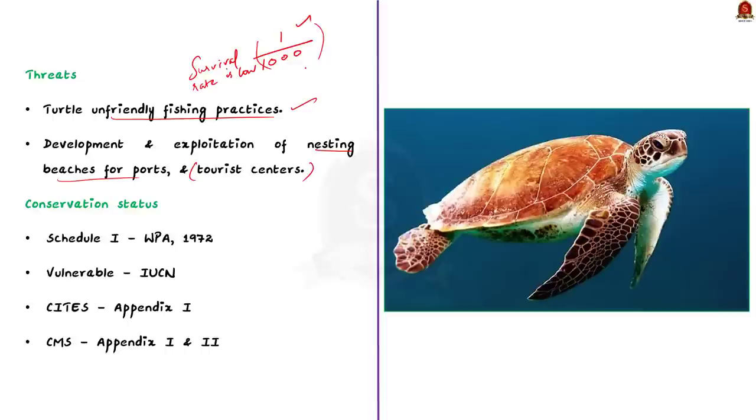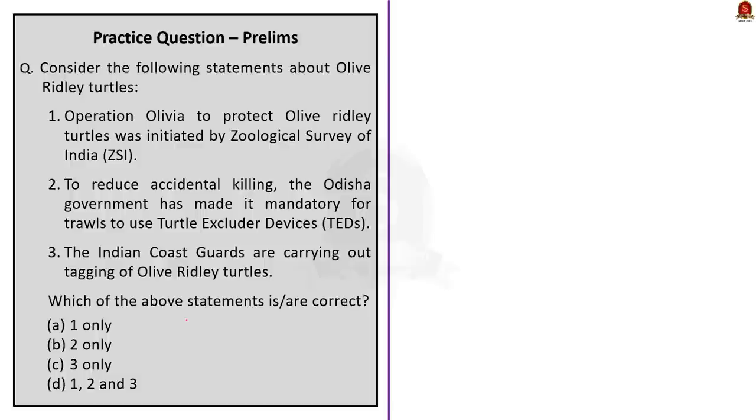Regarding their conservation status: olive ridleys are listed on Schedule 1 of the Indian Wildlife Protection Act 1972. The species is also listed under the Vulnerable category under IUCN, and under CITES they are listed in Appendix 1. Through this discussion, we have comprehensively covered olive ridley turtles.